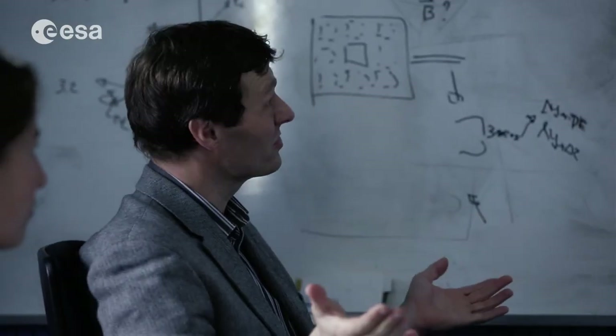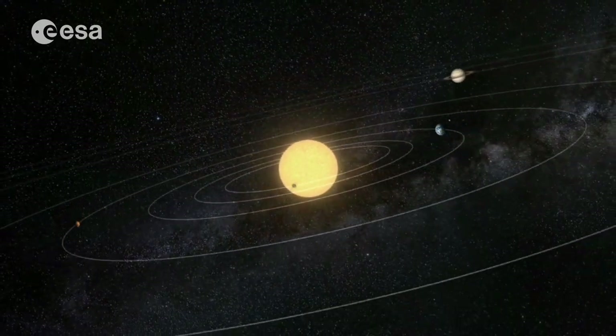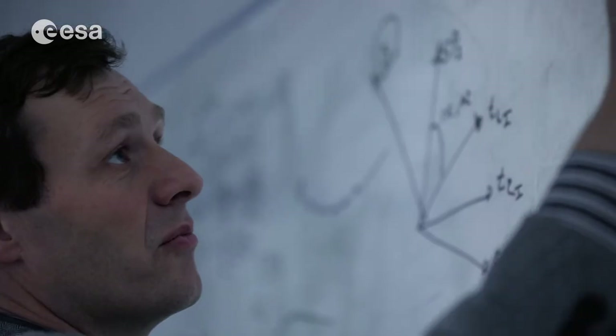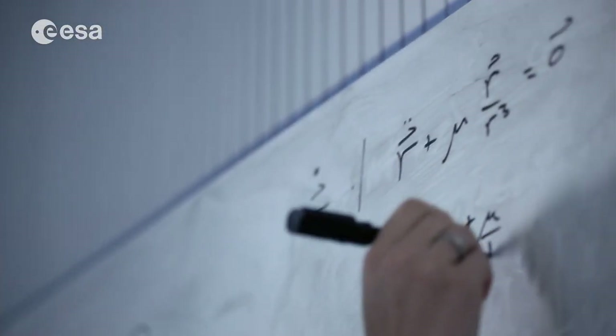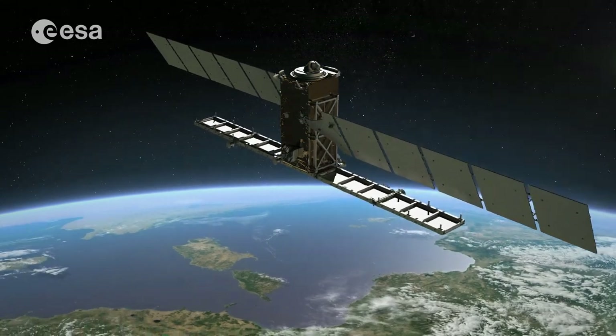They know all about the attractive forces of the Earth, the Moon and the Sun. And they calculate the exact launch time and the precise orbit for the satellite — whether it is to orbit the Earth or to fly to other planets.